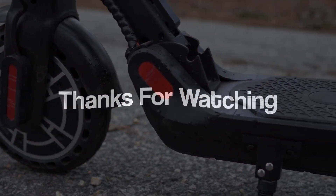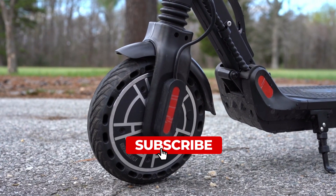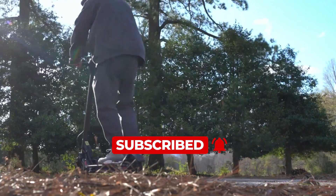Thank you for joining us on this exciting exploration. Have you tried any of these fantastic must-have gadgets? Make sure to like and subscribe for more cool gadgets videos coming your way.